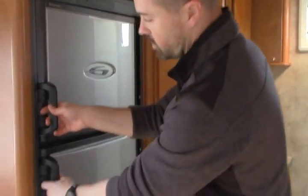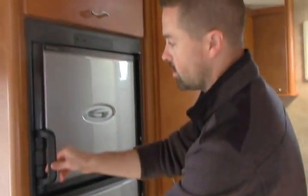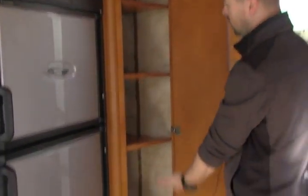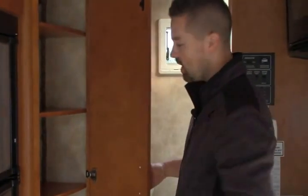Really nice big fridge and freezer for this size — a very nice size. Three-way also, so propane, battery and shore power. And there's a nice big pantry here which you don't typically get in a coach this size, but because of the configuration not having a down bed, this is what you benefit from.